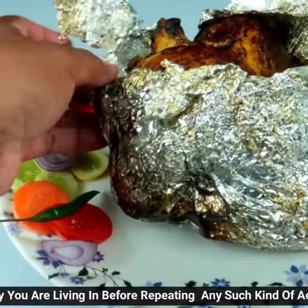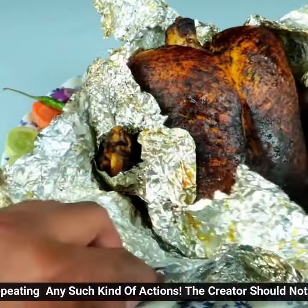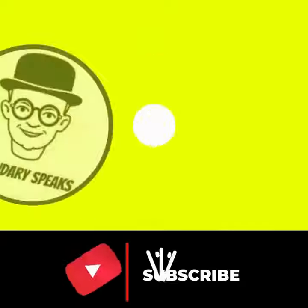The machine is really good — it's a super high level. If you like this video, please like this video and subscribe to our legendary speech channel.